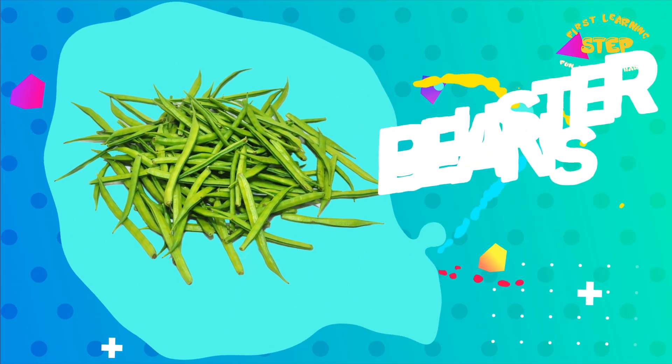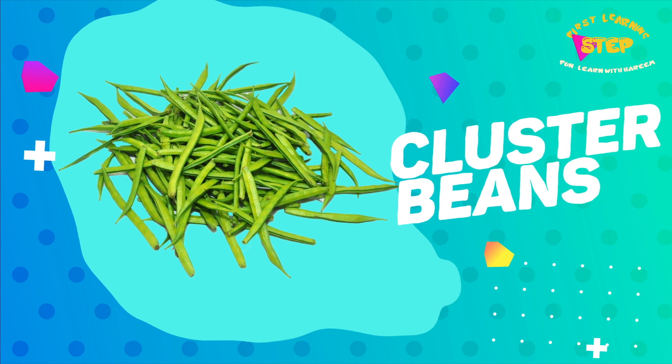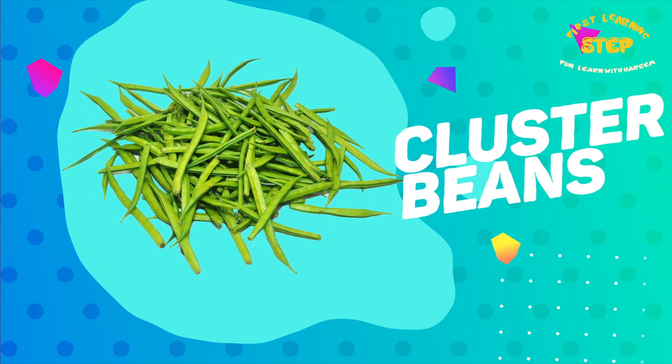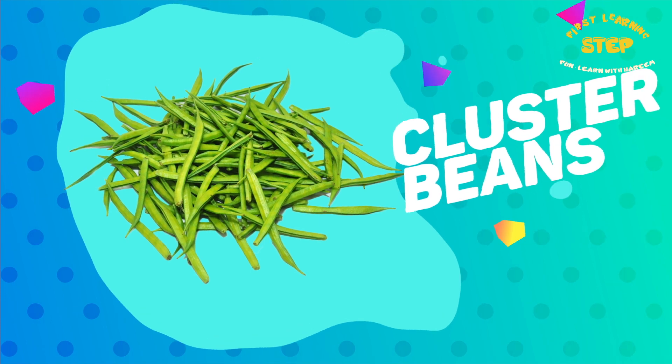Cluster beans. These are cluster beans. They are a good source of fiber, protein, and micronutrients like iron, calcium, and potassium.